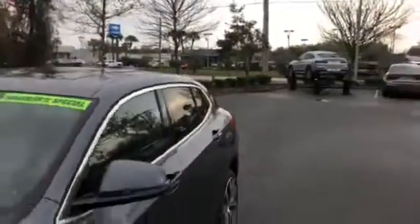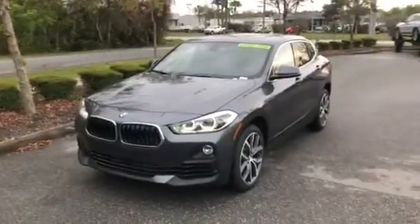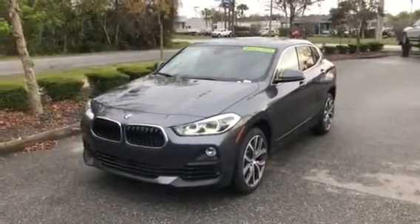The car does come equipped with a moonroof as well. We'll take a step out of the vehicle, and there you have it — the 2018 BMW X2. We hope you have a wonderful day and hopefully we'll see you soon. Bye bye.